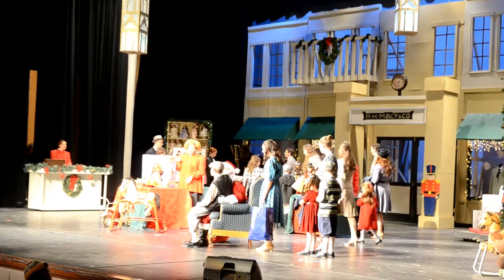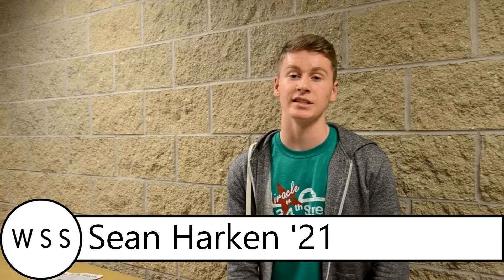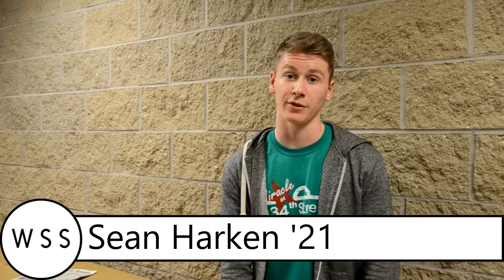So, how does Theatre West do it? I'm Sean Harkin, and I'll be taking you behind the scenes on Miracle on 34th Street.